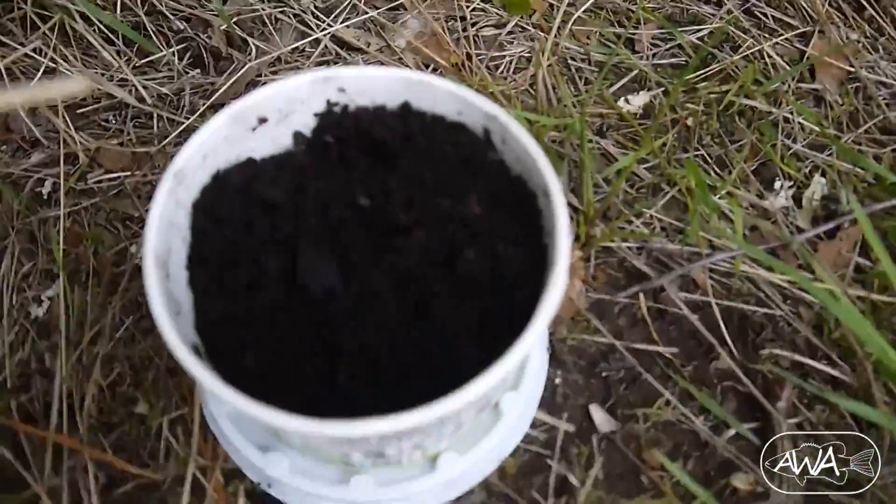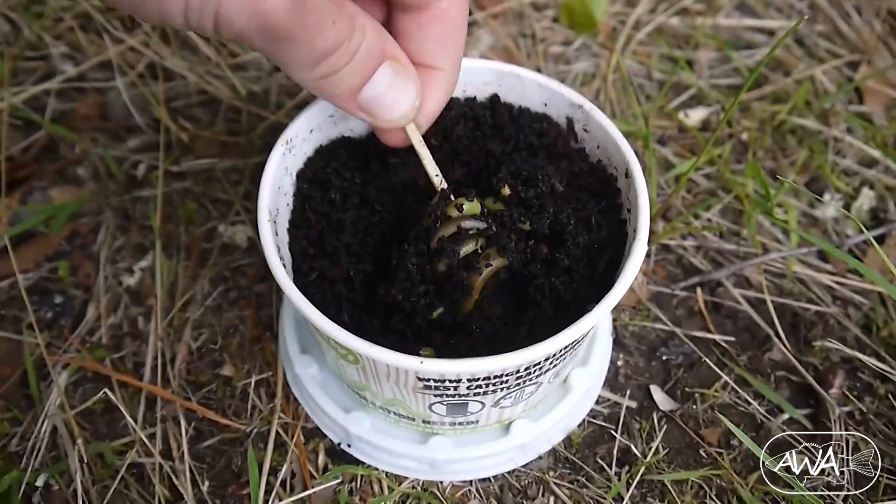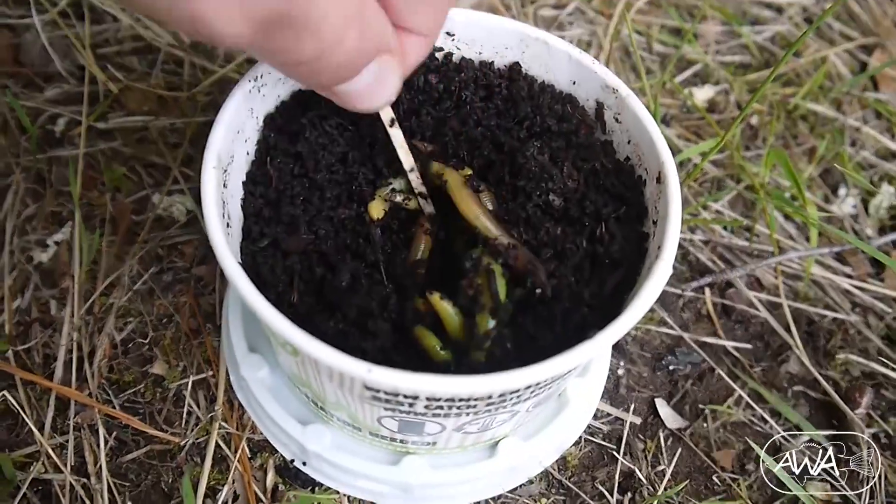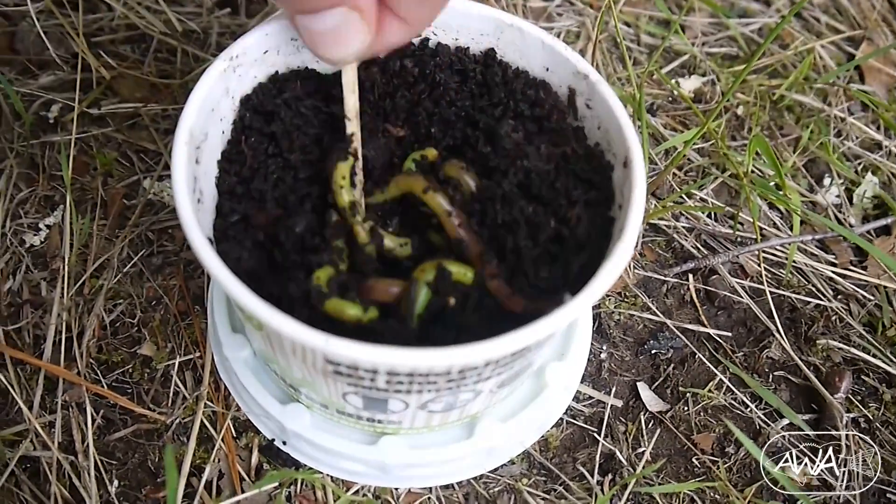Right here, we have some glow-in-the-dark worms. Look at that. These worms are green — I don't know how good that green is showing up on camera, but these worms are green.